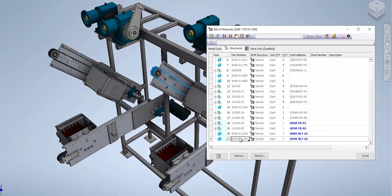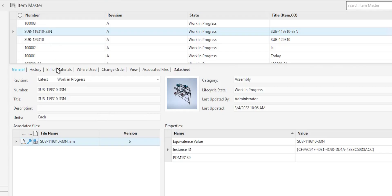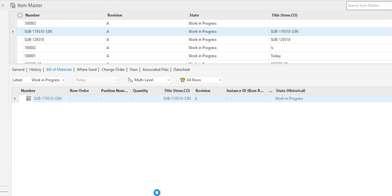Vault also helps you create and maintain a comprehensive bill of materials, updated in real-time as you work.